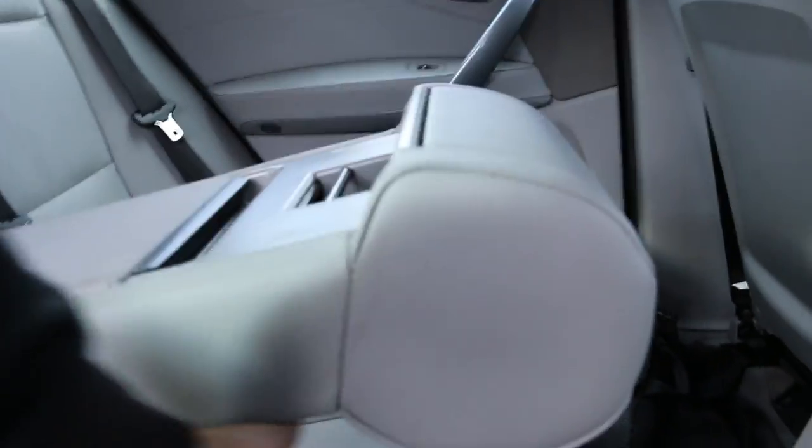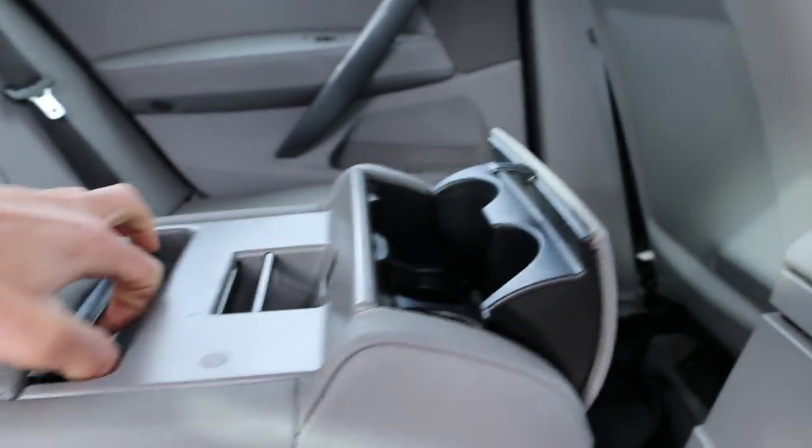Contrasting full leather interior with 5 headrests. ISOFIX fittings for child seat preparation, and a rear center armrest with cup holders and storage. For your safety, it has front, side, and rear airbags.